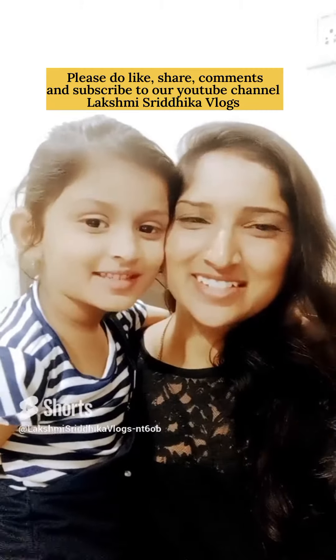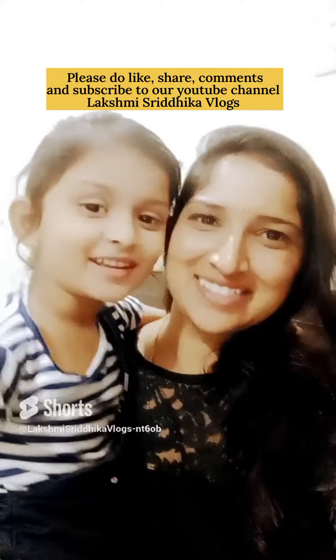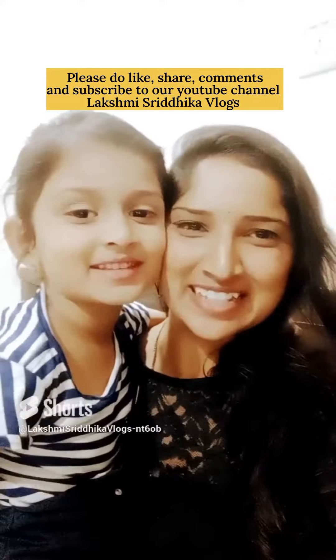Please like, share, comment and subscribe to Lakshmi Sridhika Vlog.